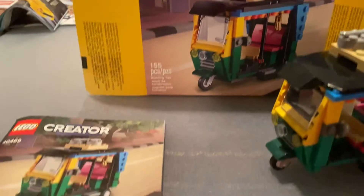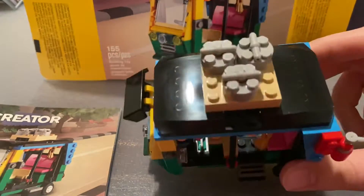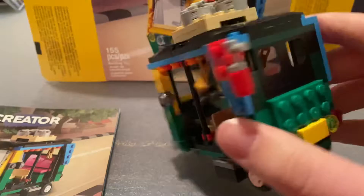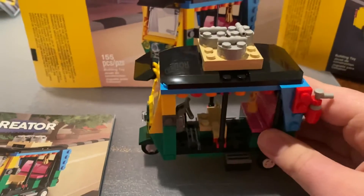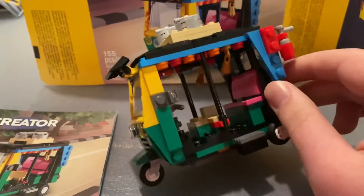Unlike the taxi, it has no stickers and it's just a really nice build. It has a lot of cool colors and these dangly pieces. Unfortunately, my set was missing a piece and came with this one instead, so I have to get that replaced. But it's simple and moves around.